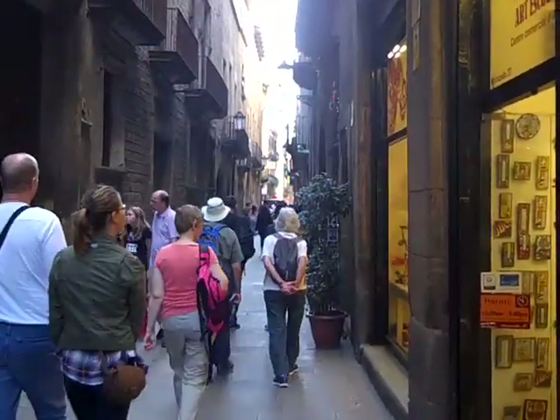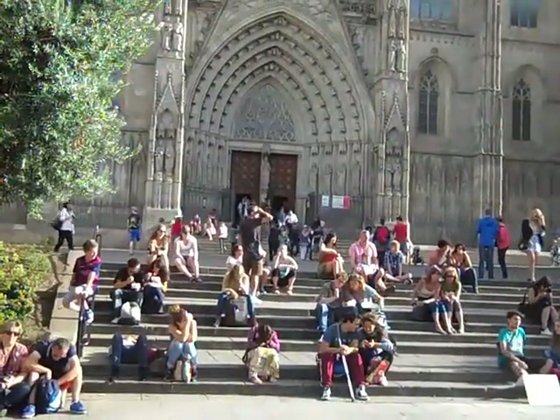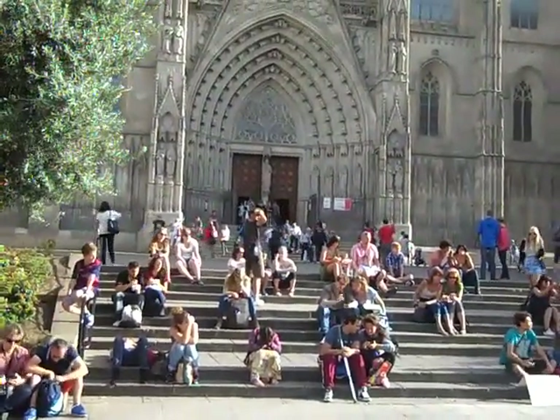A very narrow street in old Barcelona. People sitting on the steps of the Cathedral of Barcelona.